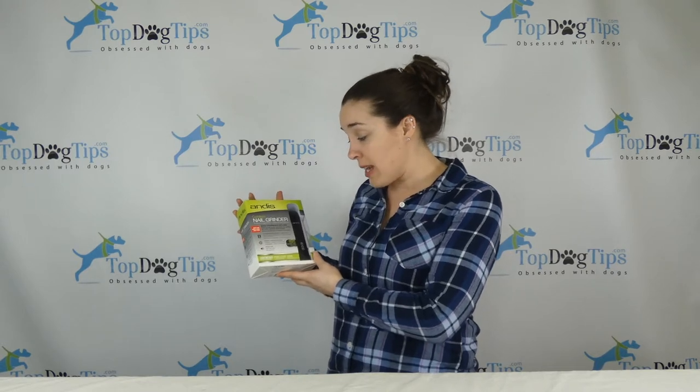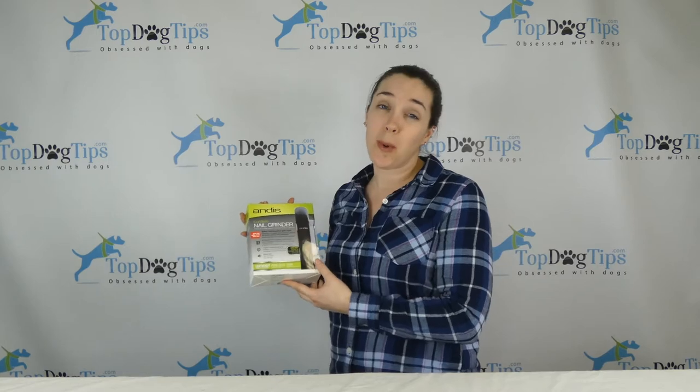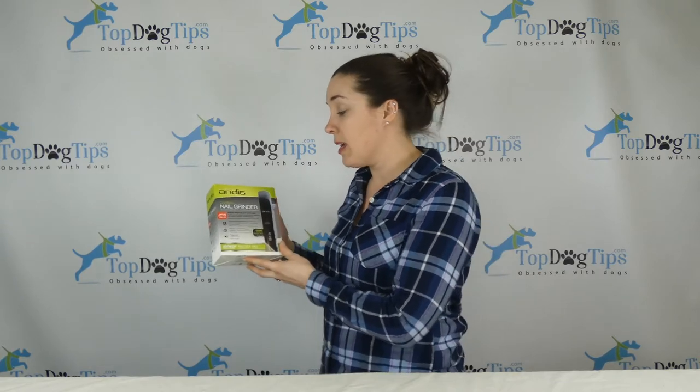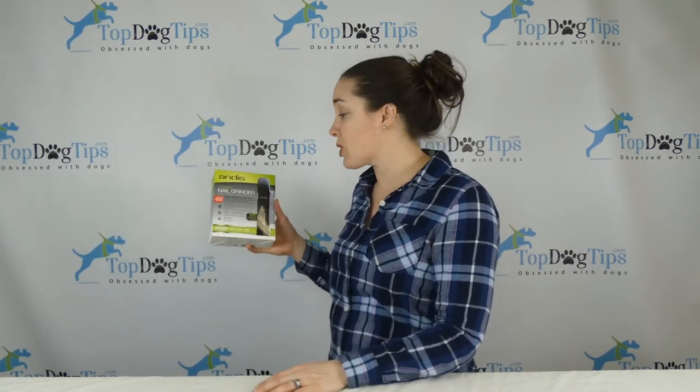These ones are great. It has two speeds, normal and turbo. It also has a whisper quiet motor. So if you have a dog that's a little bit timid and afraid of noises, this is a great option. It is very, very quiet for dogs that are a little bit shy or don't like strange noises.